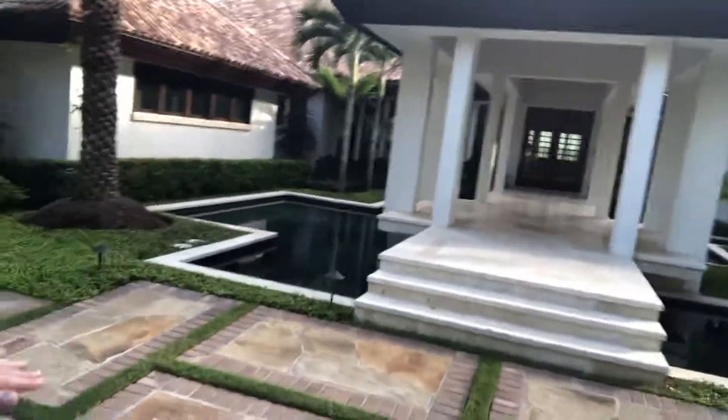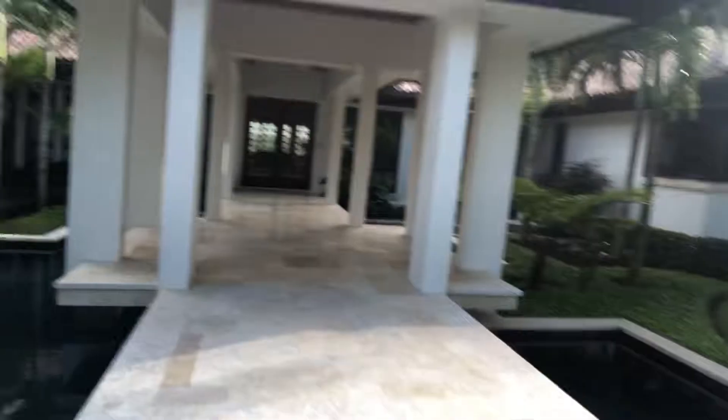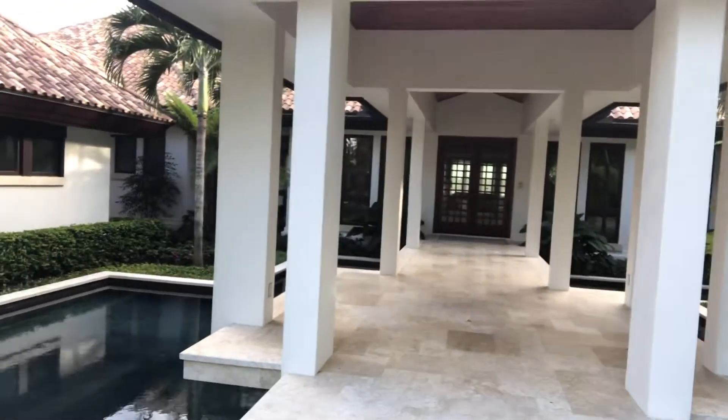The foyer entryway is a bridge actually suspended over water. It's pretty cool. It leads you straight down to the front doors where you can gain access to the house.